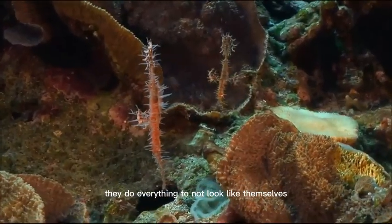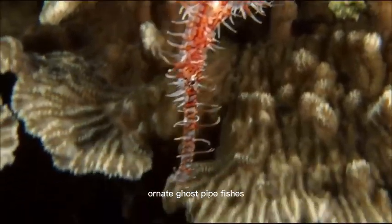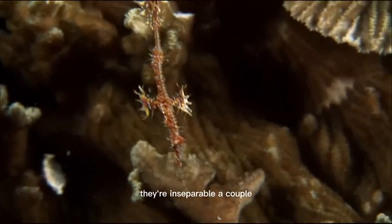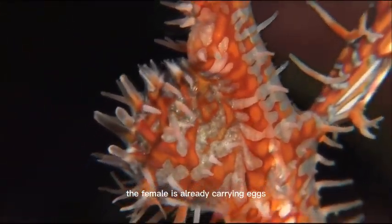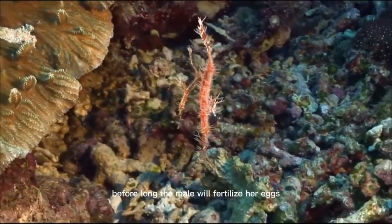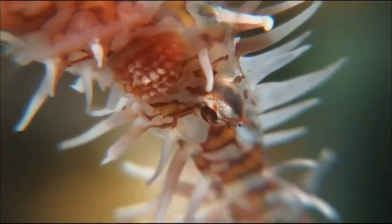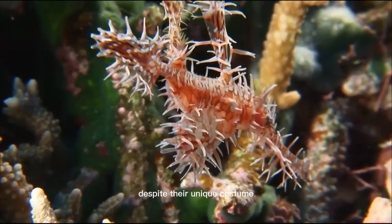They do everything to not look like themselves. Ornate ghost pipefishes — they're inseparable, a couple. The female is already carrying eggs in her extended belly. Before long, the male will fertilize her eggs. They are still regular fishes, despite their unique costume.